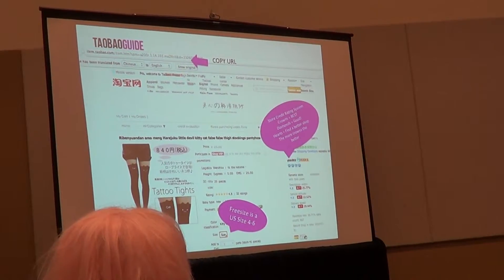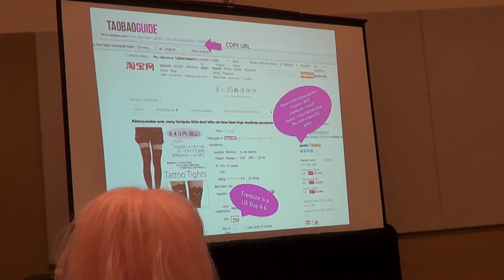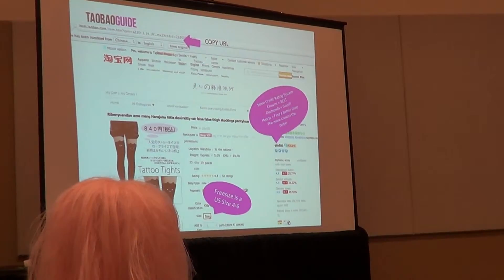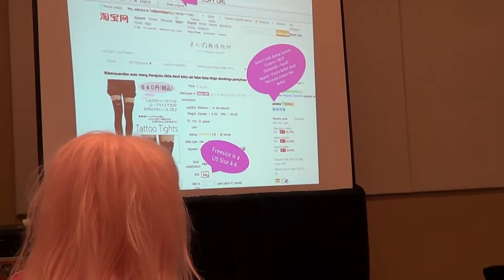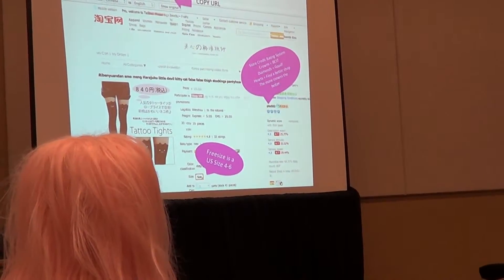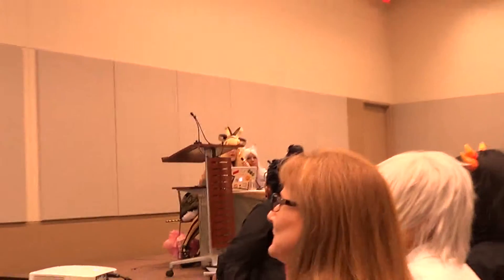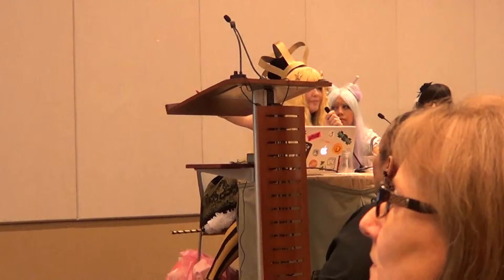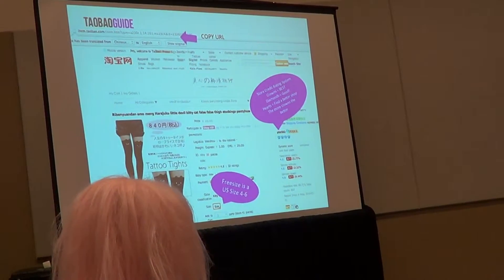Everything on Taobao, unless you search plus-size, is made for a US size four to six, including your legs. For tights, you're probably fine up to about five-foot-four before it starts getting uncomfortable — you get a 'saddle leg' situation where they don't go all the way up. To fix that, turn them into thigh highs: cut them off, sew them, and use them. If an item doesn't list a size, it's free size, which is mostly four to six — a 27-inch waist is your best bet. I bought these tights for about 79 cents.